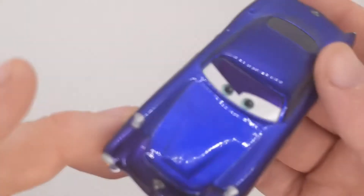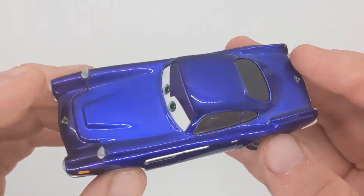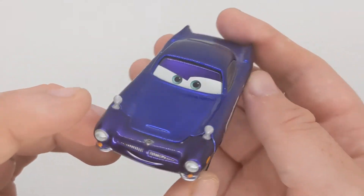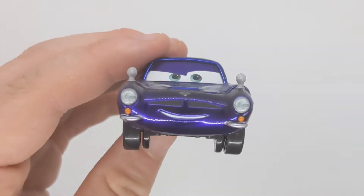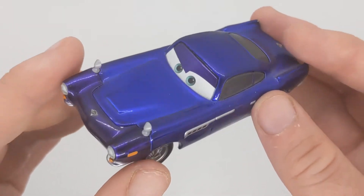Hello everybody and welcome back to another video on the channel. Today we'll be taking a close look at the D23 exclusive, the metallic Ransberg Finn McMissile. This blue paint job on Finn McMissile looks really cool, and on the reflection it looks even better because at the front it looks purple and the back is dark blue. Without further ado, let's start on this review of the Ransberg Finn McMissile.